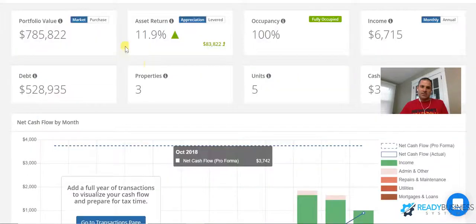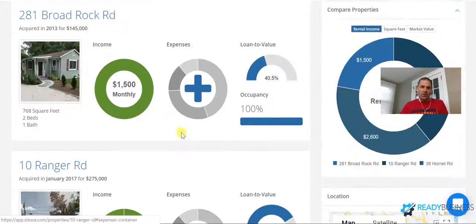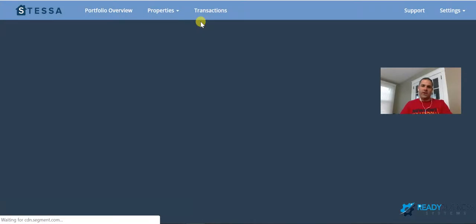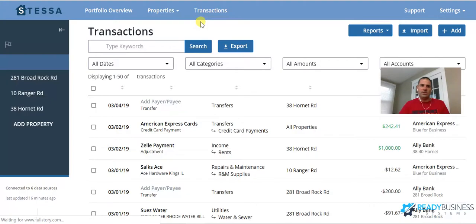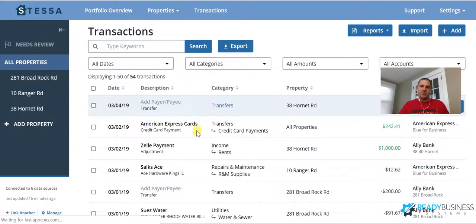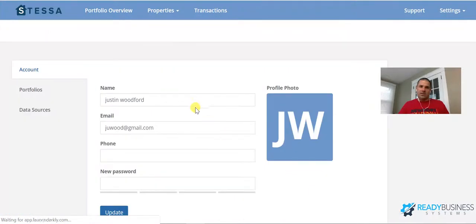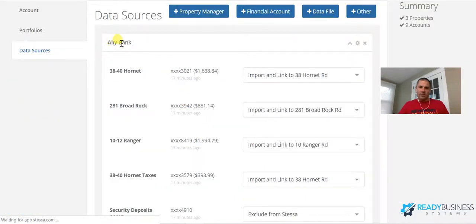Stessa is one I just started using recently. It gives you statistics across all your properties as a whole, which is cool, but mainly I use it for expense tracking. The way it works: you have all your properties listed separately. You go to Transactions and it will download all transactions from your separate bank accounts and your mortgage accounts. Once you log in, it automatically updates all your properties with mortgage information.